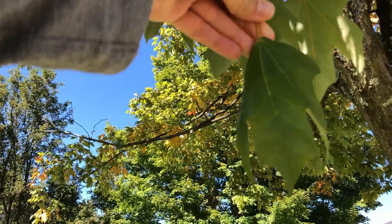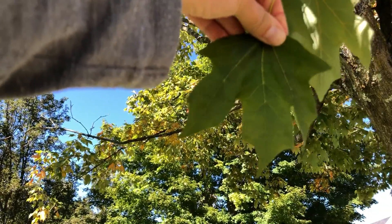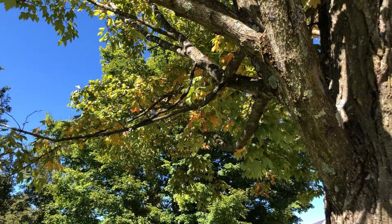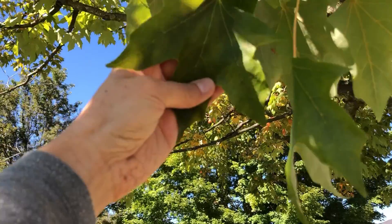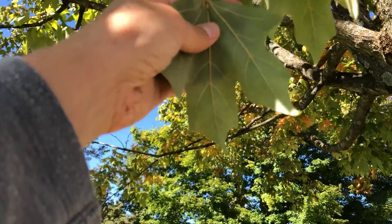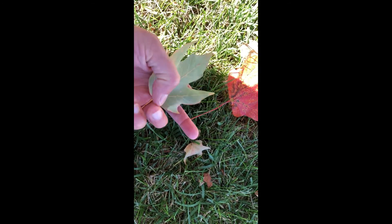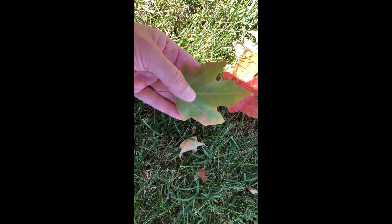Florida maple is very similar to sugar maple. Like sugar maple and black maple, it is considered a hard maple and it has a high sugar content. The leaves tend to be more strongly three-pointed, with those fifth points a little bit smaller or less noticeable typically. The main difference is that the back of the leaf, instead of just being lighter green, is a little bit whitened and a little bit fuzzy. Florida maple is also called southern sugar maple. In Virginia, its range extends only into the southeastern and a little bit of the south side of the state.